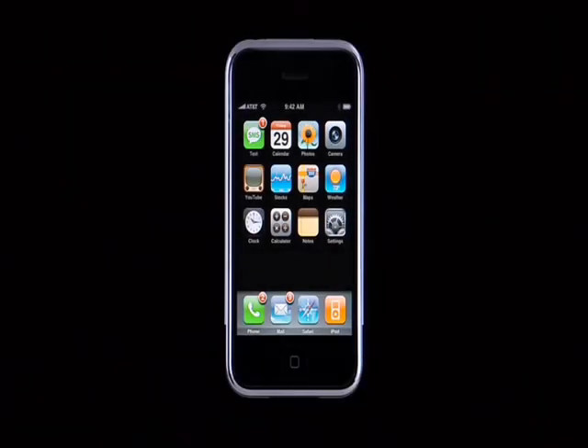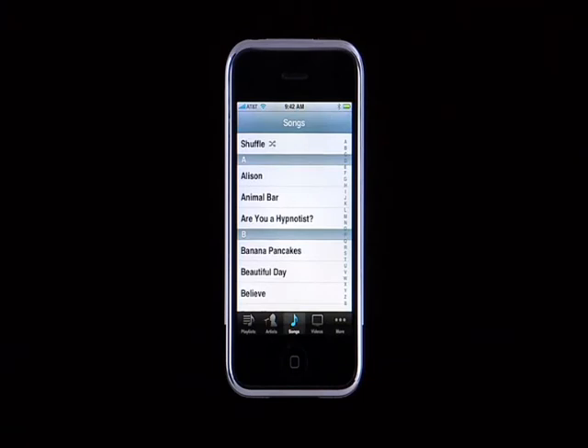The iPhone is the best iPod we've ever created. It has a beautiful three-and-a-half-inch screen that's perfect for displaying your pictures, video podcasts, TV shows, and movies. To use the iPod features, just tap the iPod button. There are five buttons along the bottom that let you navigate your music library by playlists, artists, or songs, as well as easily get to your videos and more.